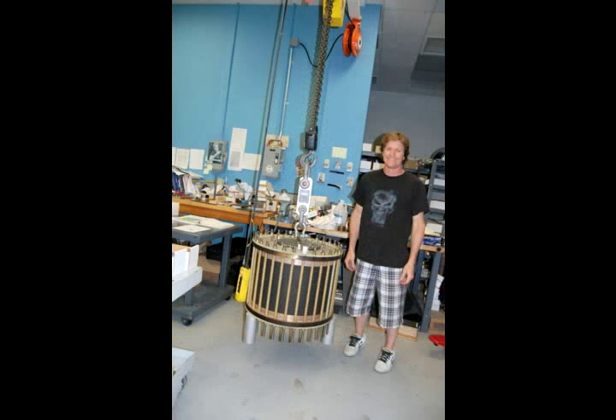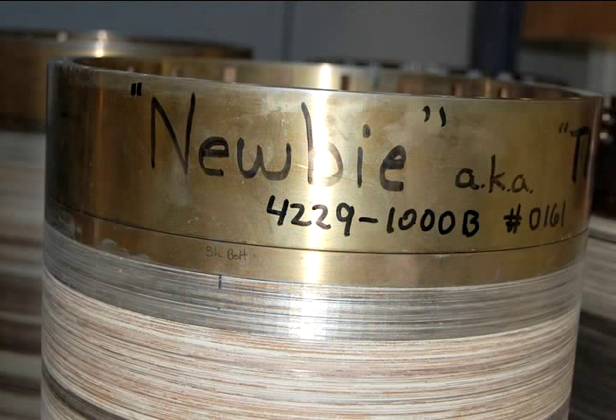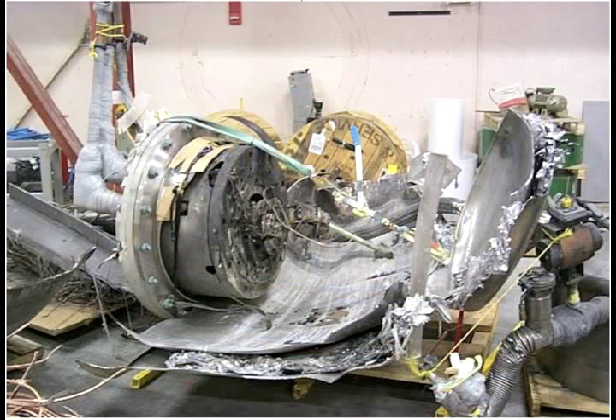The finishing touch to a magnet is its maker's signature — often an offbeat nickname. When the magnet is turned on for the first time, the lab's reputation is on the line. That's when you cross your fingers and say, 'Boy, I hope he looked at all of them well enough.'